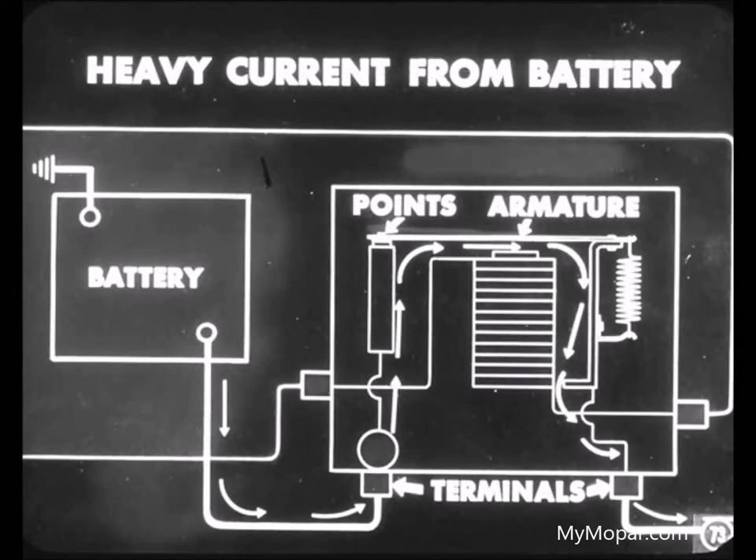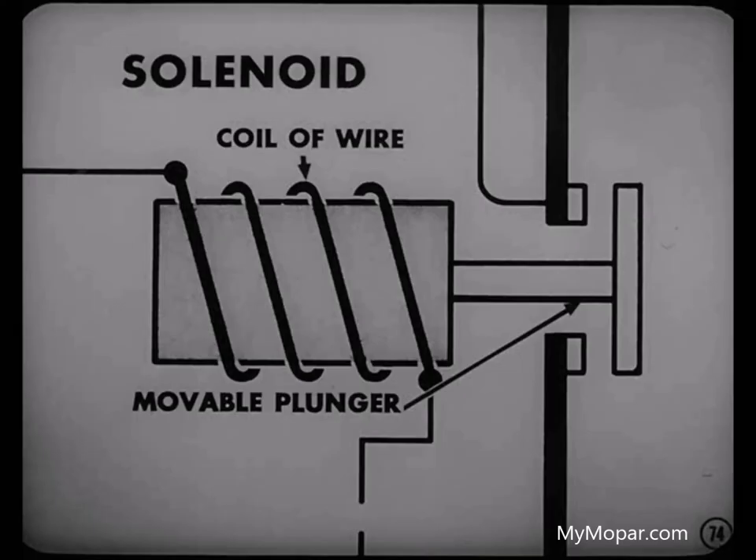When the points close, they complete another circuit — usually a heavy current from the battery. The heavy current flows in one terminal of the relay, across the closed points and armature, and out the armature terminal to the unit requiring it. What's the difference between this relay and a solenoid? When we speak of a solenoid, we mean a coil of wire with a movable plunger in the center.